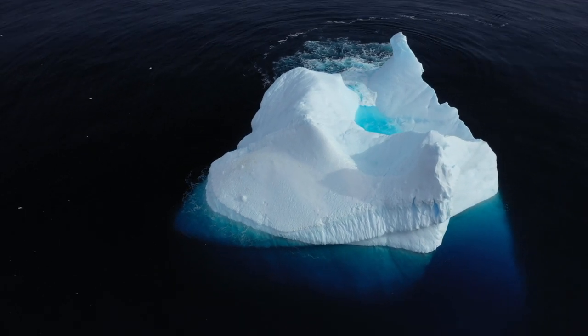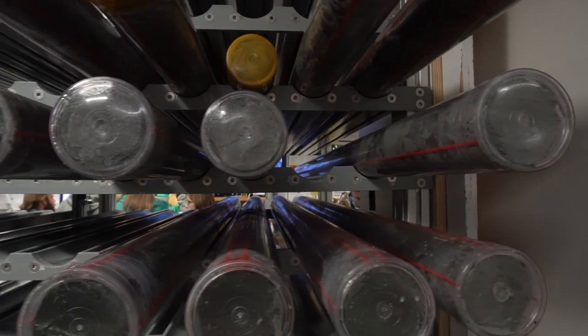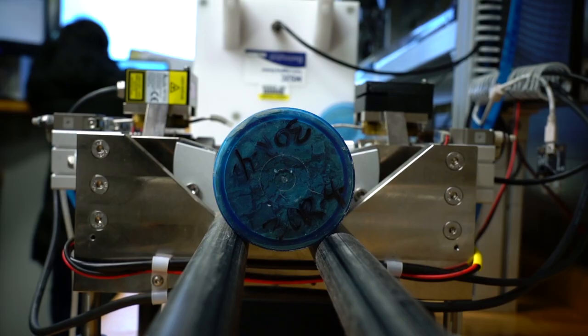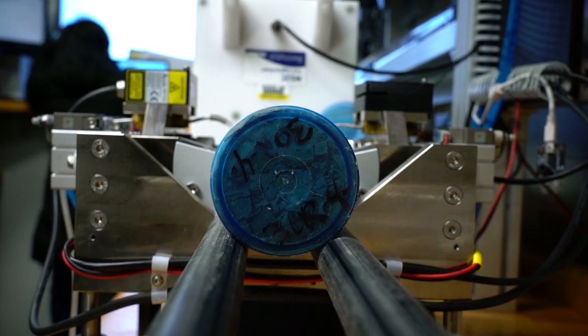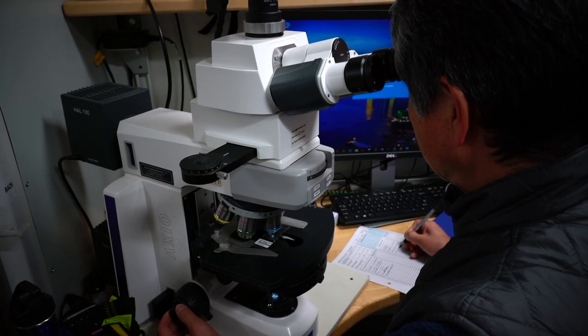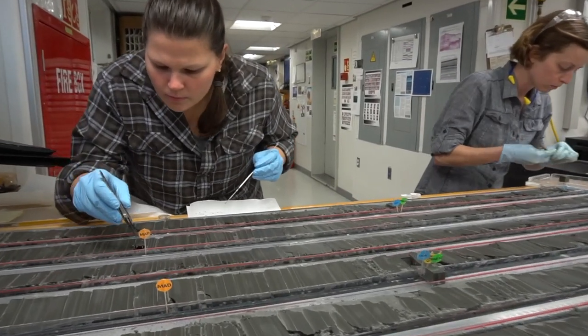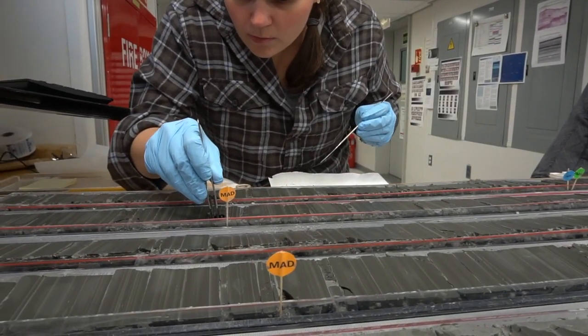The drill cores we bring back are recording past ice and ocean conditions in this area. But one of the tricks to understanding them is finding out exactly how old they are. It's extremely difficult to see whether the changes we observe are happening over hundreds of years, thousands of years, or multiple thousands of years, and that is a really important thing to try and narrow down.